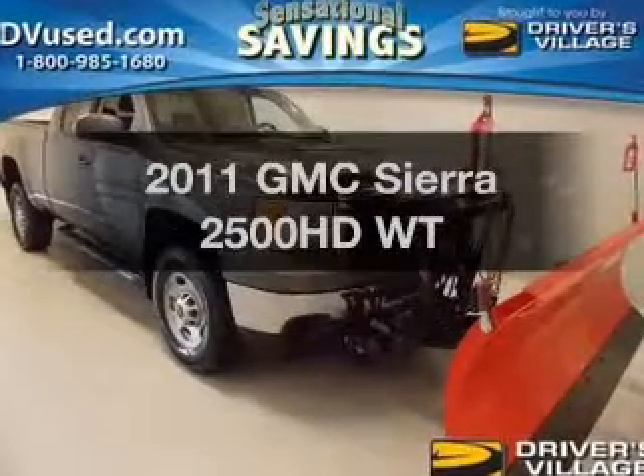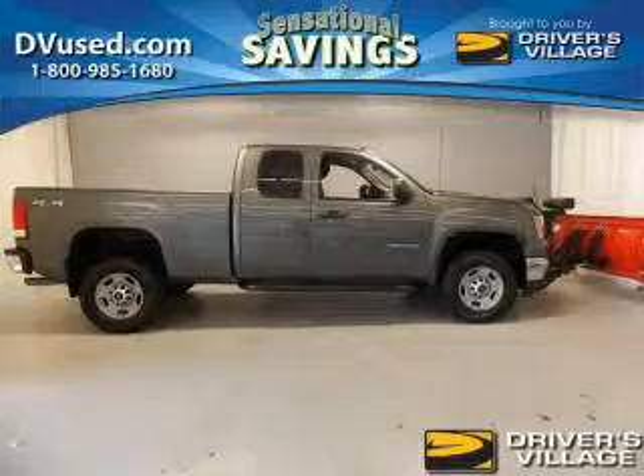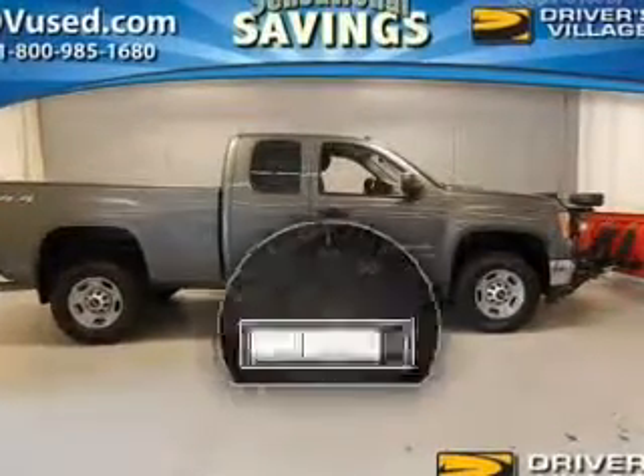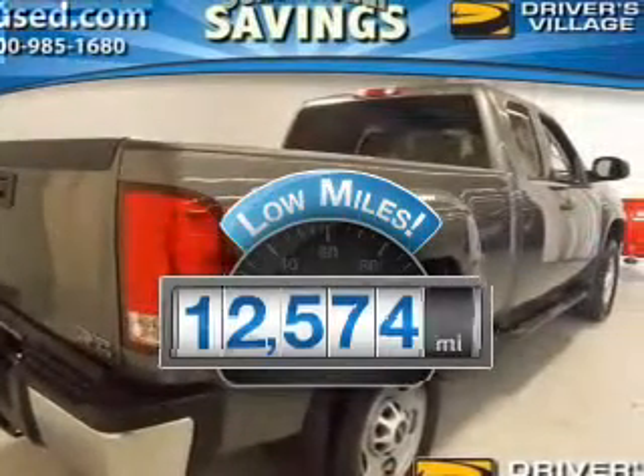Imagine yourself in this 2011 GMC Sierra 2500 HD. If you're looking for a first-rate auto, this one could be yours today. Why worry about high mileage? Choosing a ride with lower mileage is the right choice for your busy life.